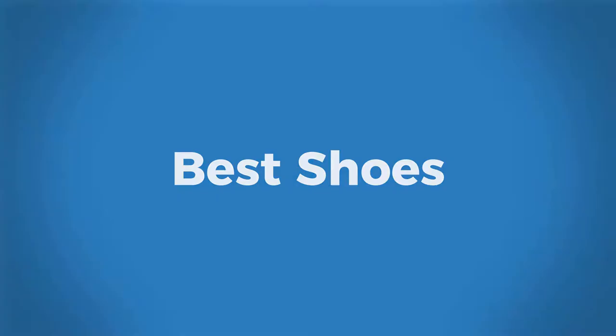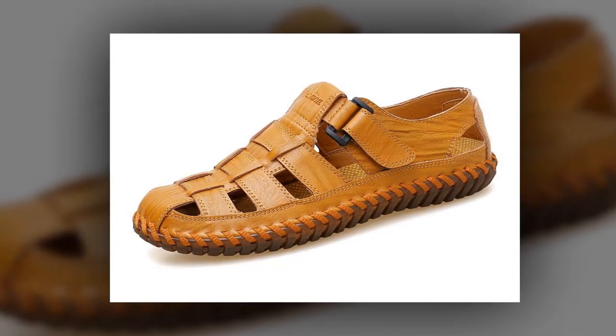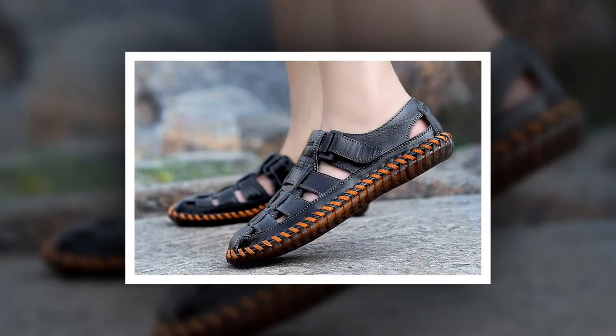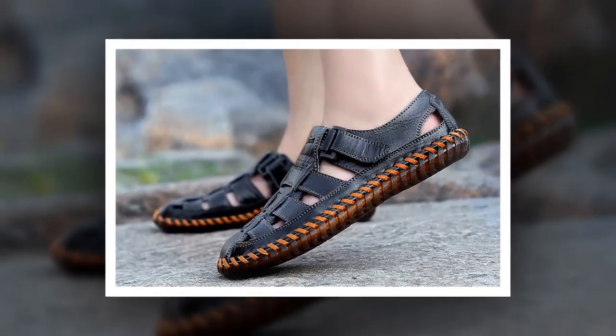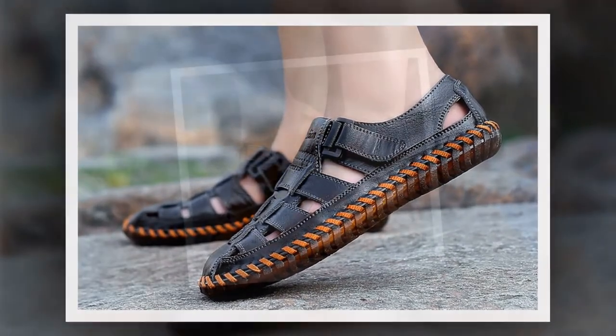Welcome to Best Shoes Men Cow Leather Sandals. This is one of the best men's leather sandals of men brand. Many people have bought this men cow leather sandals and they are very happy and satisfied.